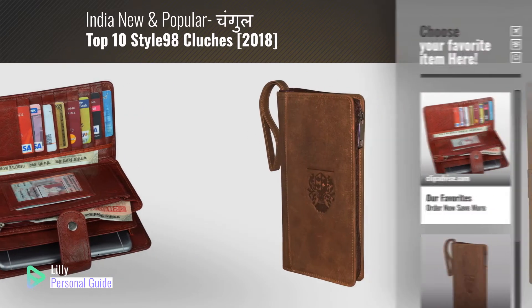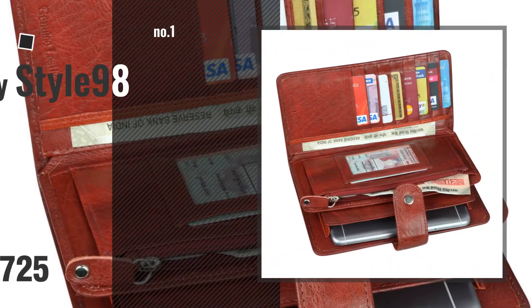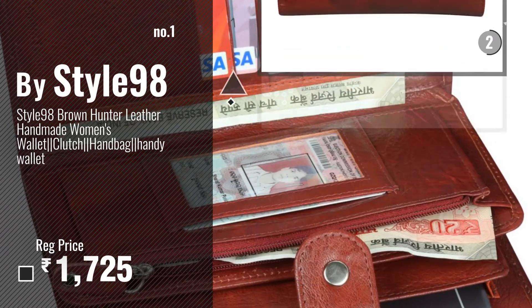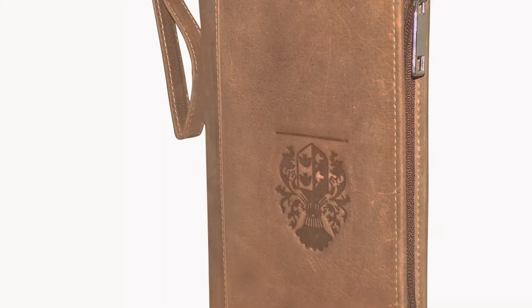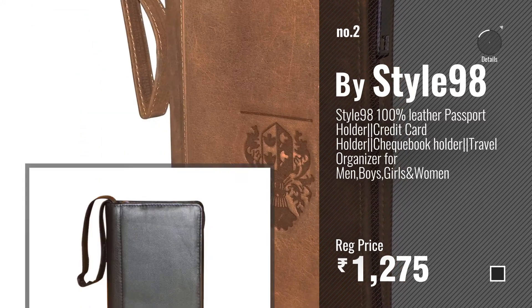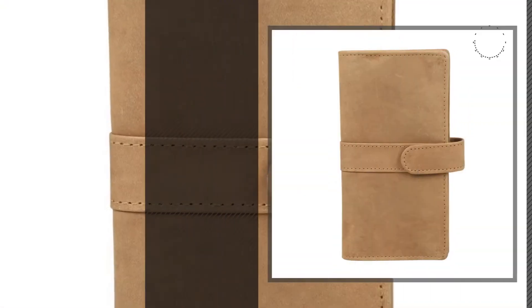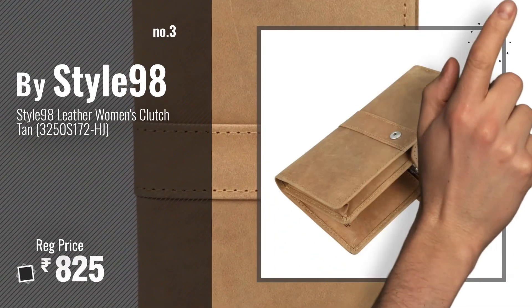Number one: the most popular by Style 98 — watch this video and choose your favorite. Number two: another great product by Style 98. Number three: get your favorite clutches now, just click the circle in the corner.